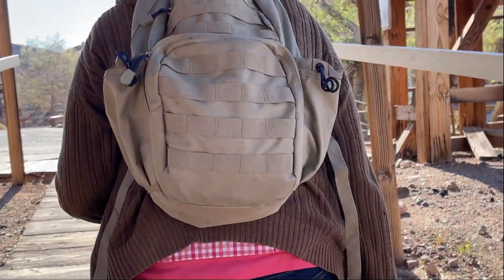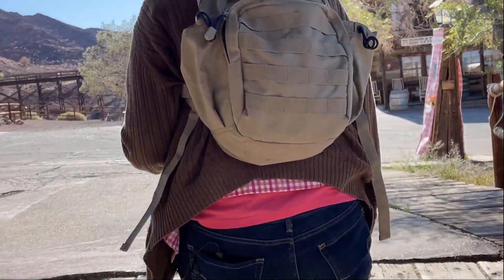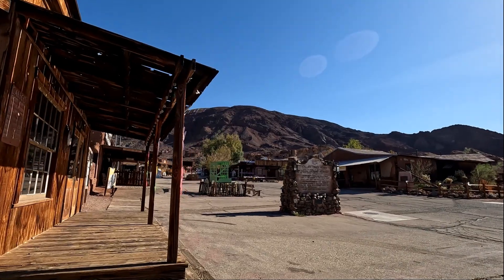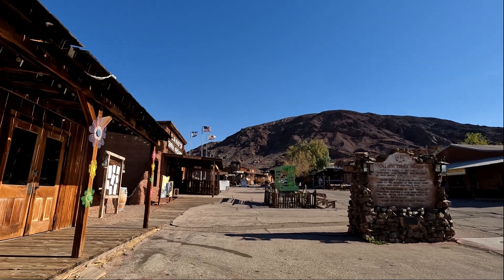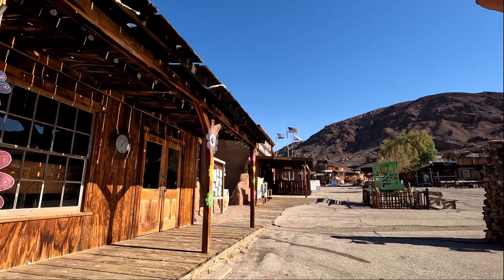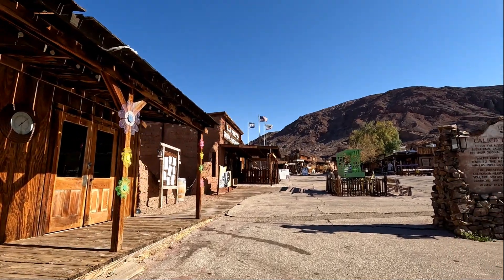It's early in the morning, there's not a lot of folks here, so we're probably not going to get into all of the buildings. Look at this — Calico lives again.